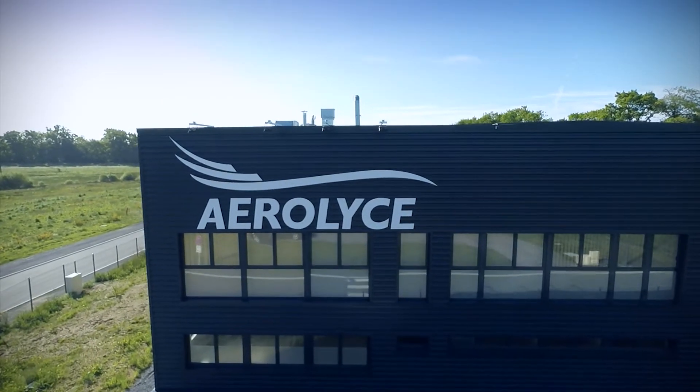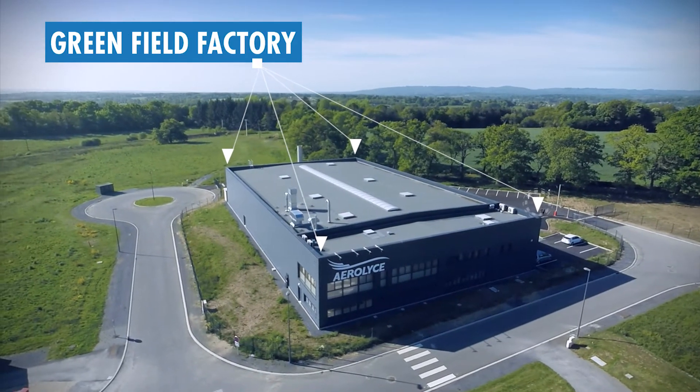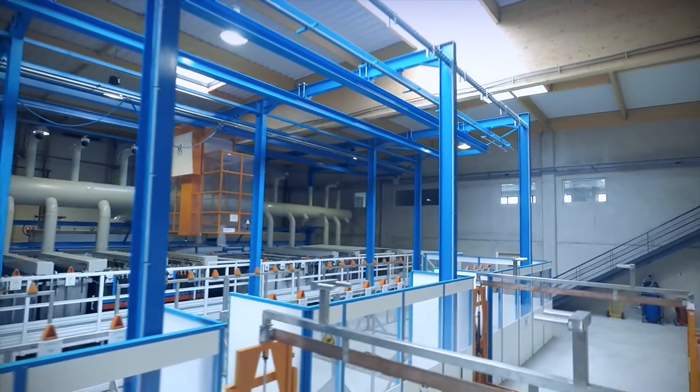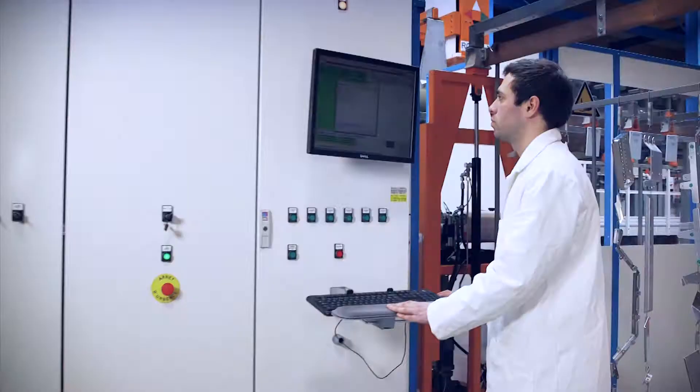We are a greenfield investment and a new generation factory. We are an environment-friendly factory. Our project, geared toward the future, has been designed with the full support of the department and the region.